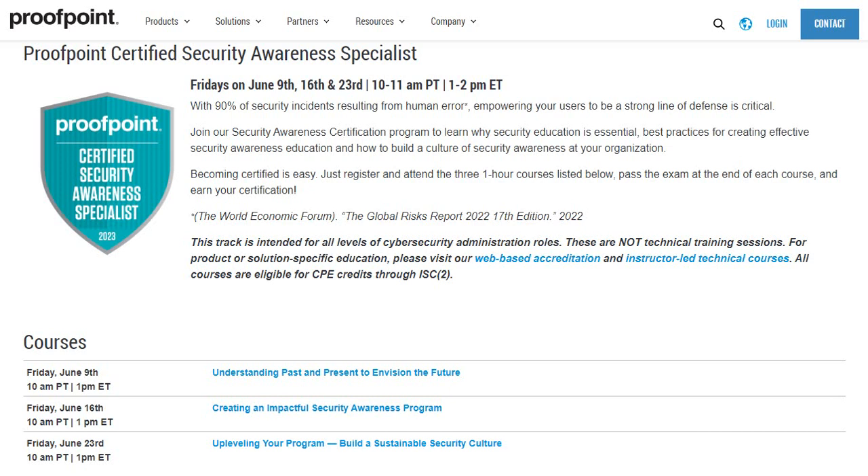Hello IT! Good morning, good afternoon, good evening wherever you are. Today I'd like to share a certification opportunity in Security Awareness Specialist powered by Proofpoint.